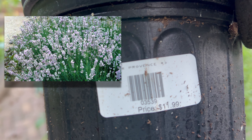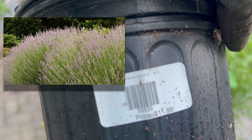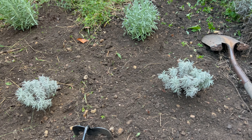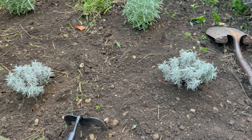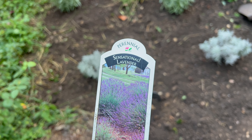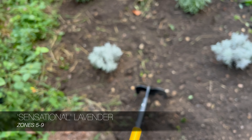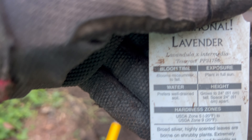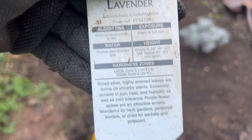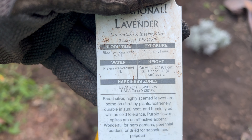The two taller ones in the back are Provence - I think they get three feet tall and three feet wide. Those are Sensational lavender and they get to be 18 inches to two feet tall and wide. There we go - there are the hardiness zones and all that good stuff.